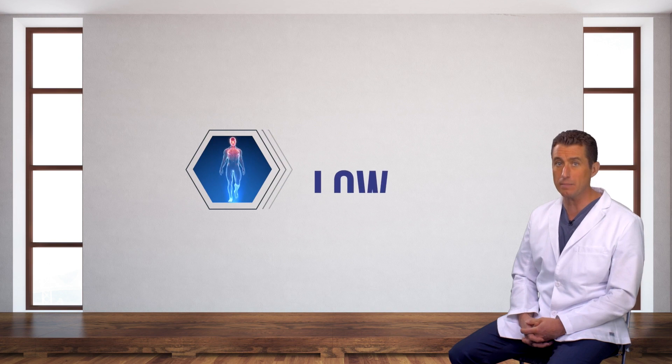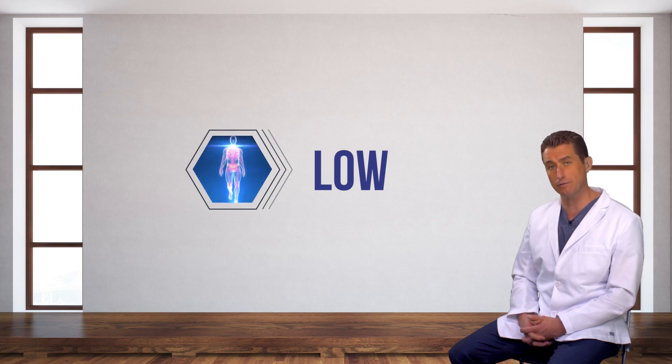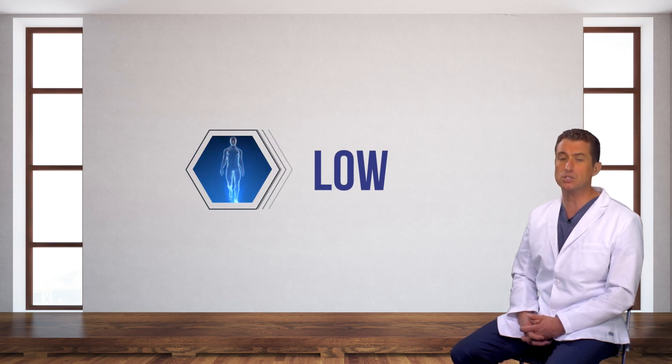It turns out that you have the low activity version of the NOS3 gene and therefore may be at an increased risk of suboptimal cardiovascular function — reduced vascular responsiveness to fluctuating blood flow, or what we call shear force. This is not a diagnosis of heart disease. This is simply an association of reduced vascular function secondary to potentially reduced vascular adaptability.